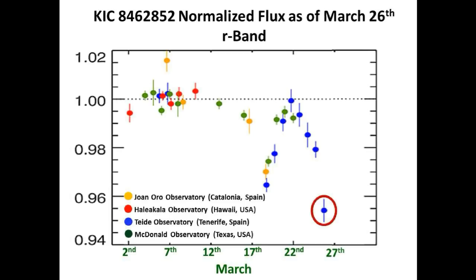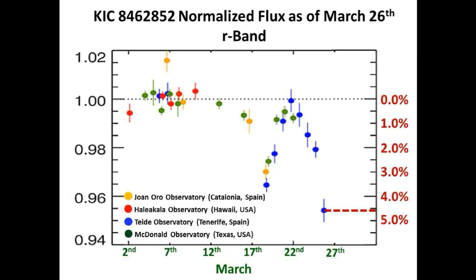This is the latest measurement taken today, and today's measurement shows that the star is down approximately 4.6% from its nominal flux line. And this is the best fit curve for the short term dimming event so far.